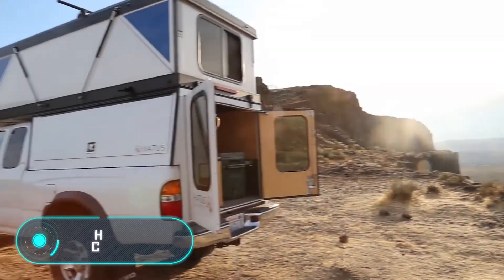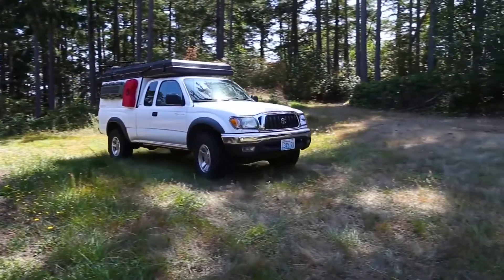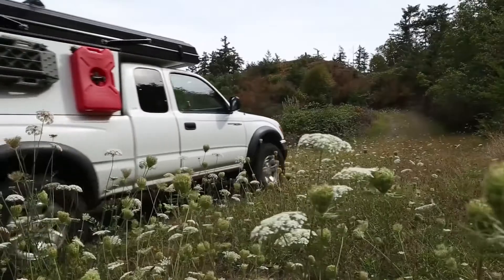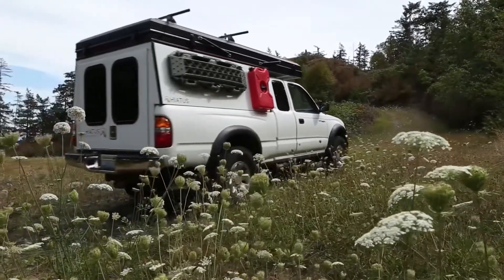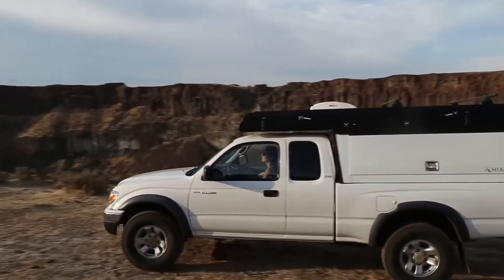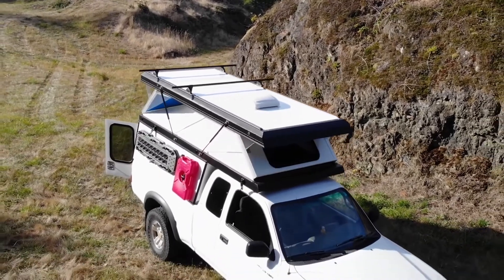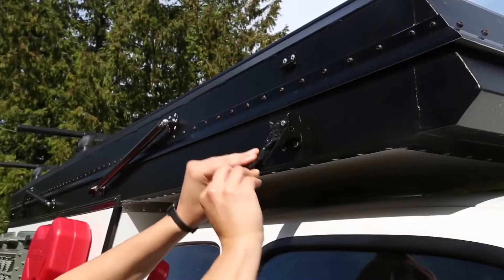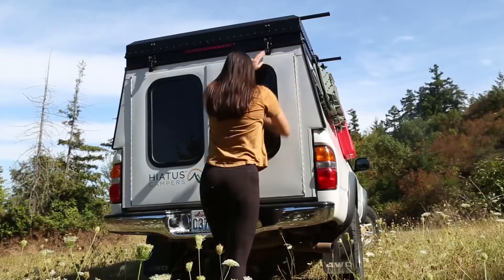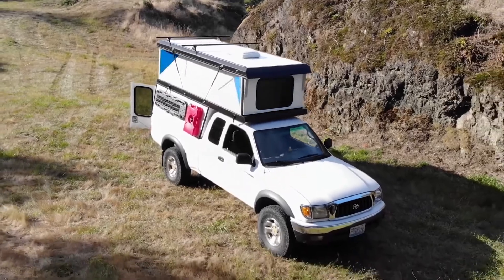Hiatus Camper. According to the creators, they came up with the idea while trying to find a light, compact and weatherproof camper. After working for a year, the designers Erin and Tyler made the Hiatus Camper. First of all, it's incredibly easy to use. The owner can open the camper in less than 15 seconds without anyone's help. This is possible thanks to a patented technology — the folding wall system is powered by gas springs, and you just need to push the handle.